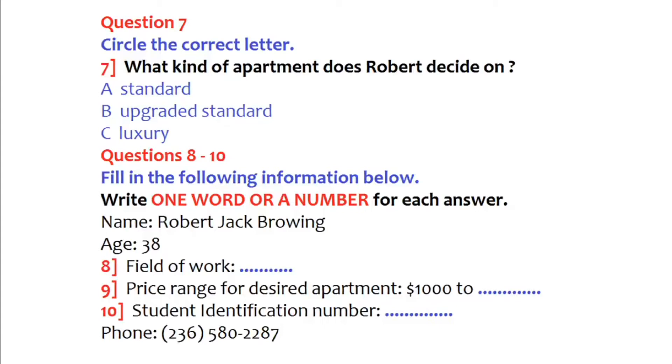Could you repeat that? QS 45890. Lastly, could you leave us a phone number? OK. It's area code 236-580-2287. Thank you very much. I will give you a call as soon as possible. That is the end of part one. You now have half a minute to check your answers.